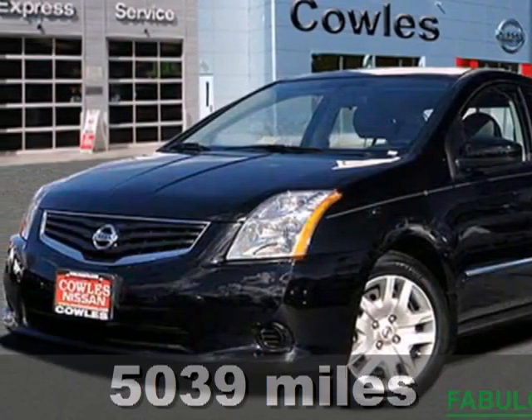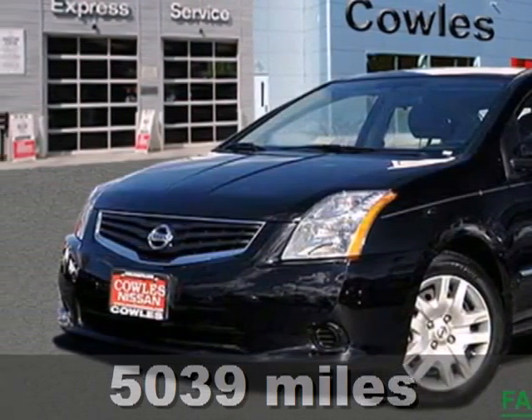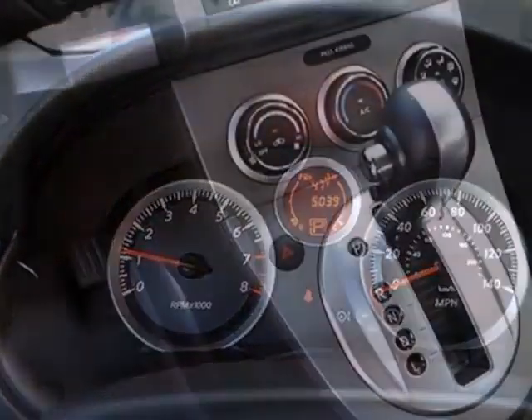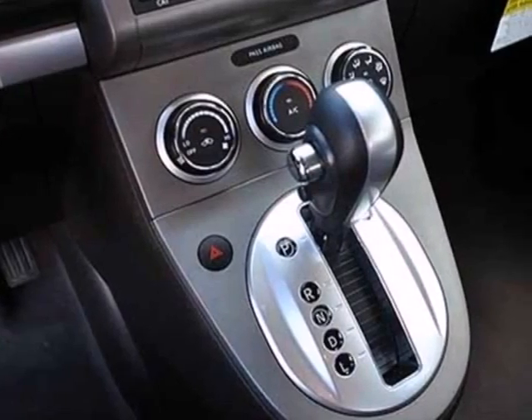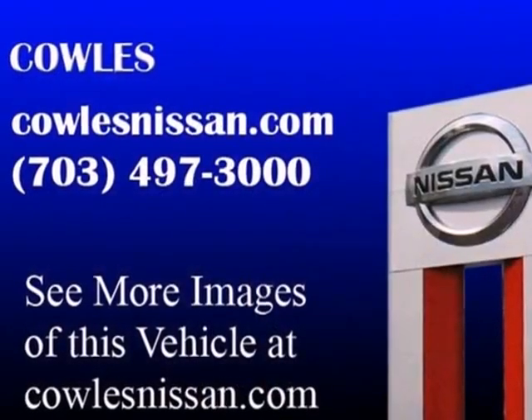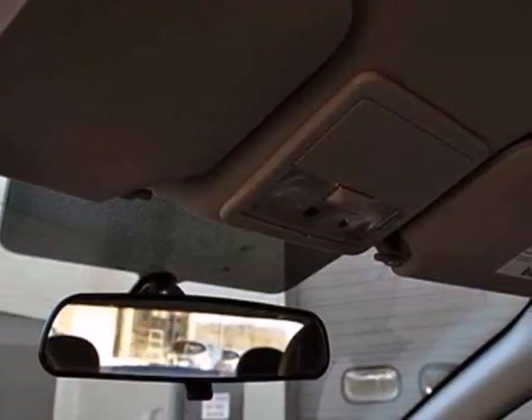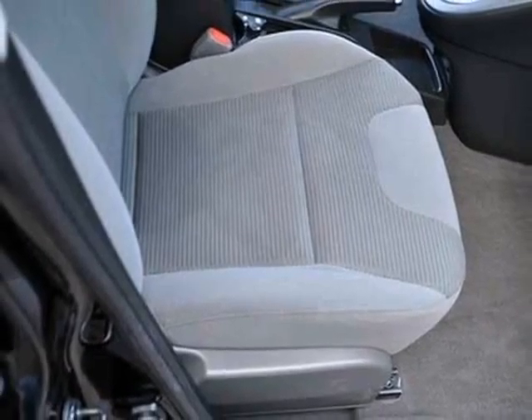Here's a 2012 Nissan Sentra. This affordable sporty compact sedan comes with features that will make driving easier for you and your passengers. You'll enjoy the air conditioning and CD player for your listening pleasure. Plus, it comes with anti-lock brakes and multiple airbags for safety, and a front wheel independent suspension for the smoothest ride possible.